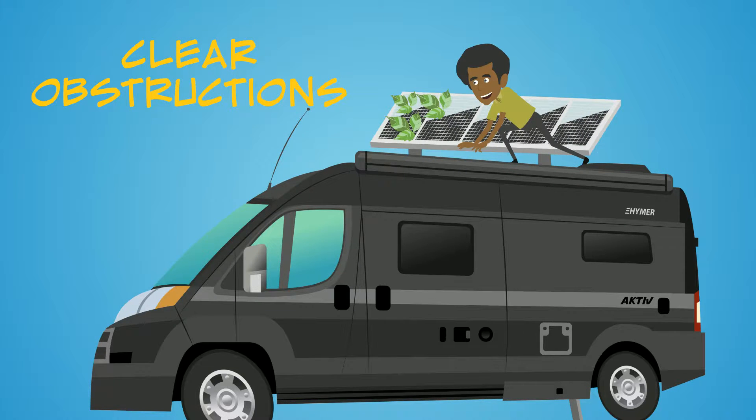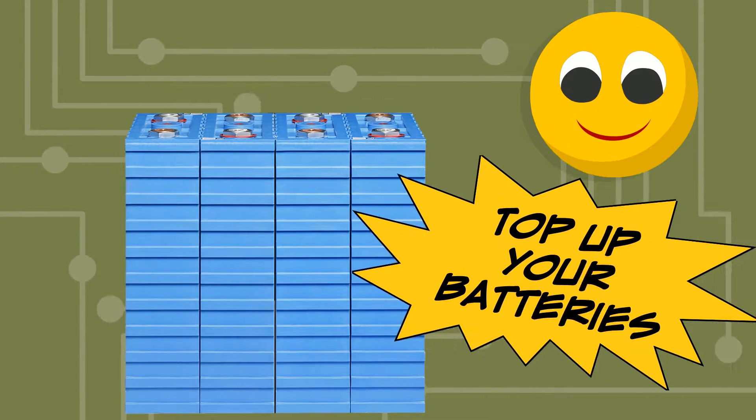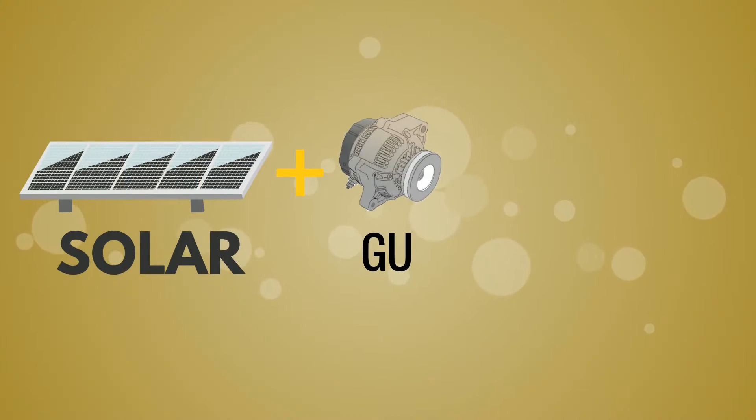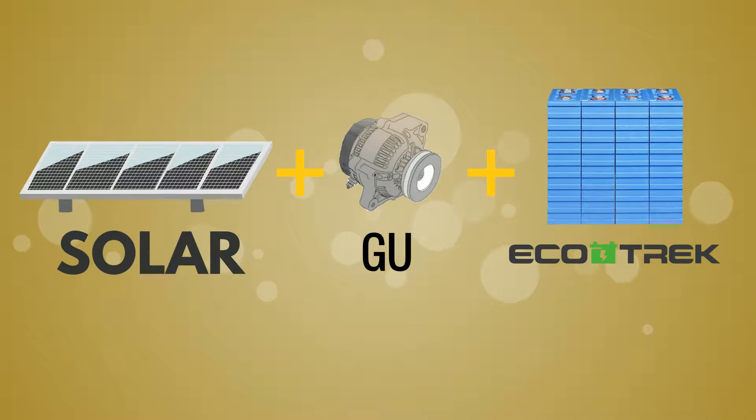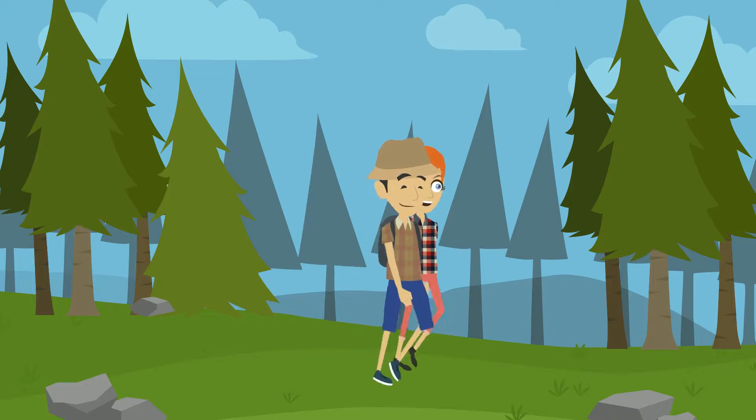Solar is a highly effective way of helping to keep your batteries charged. When combined with a GU and Ecotrek, your ability to go further into the wilderness and off the grid for longer periods of time is substantially improved.